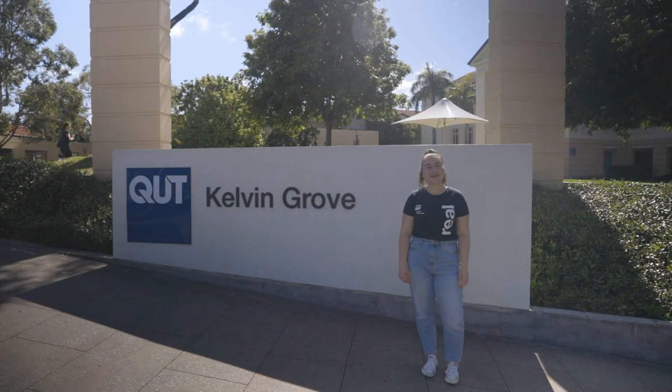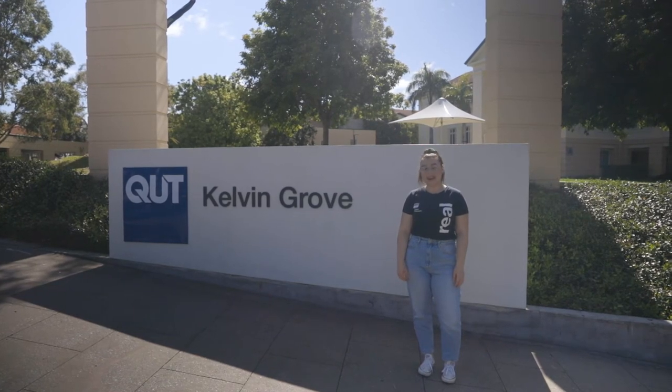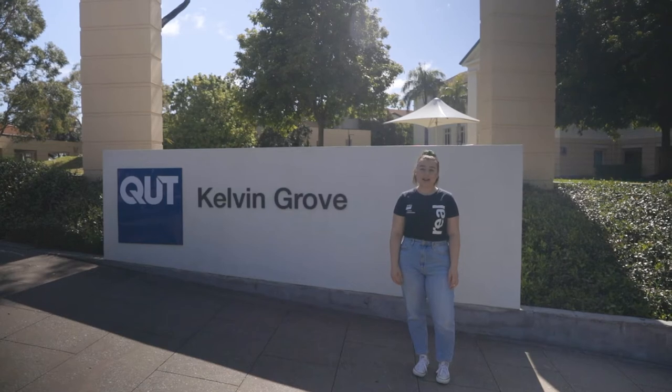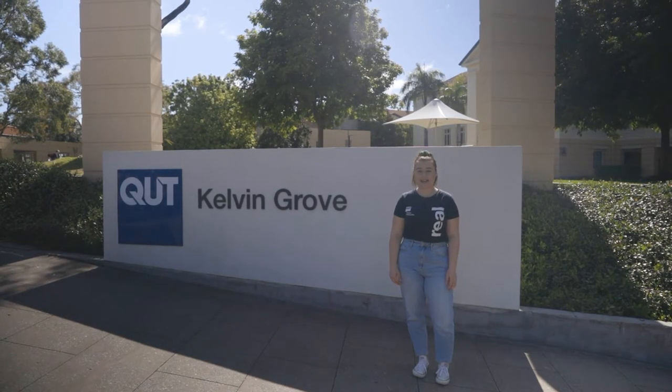Hi, I'm Mia and I'm a current student here at QUT. Before we begin I would like to acknowledge the Turbul and Yagara as the First Nation owners of the lands where QUT now stands.